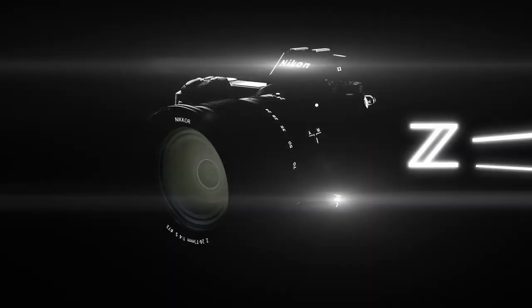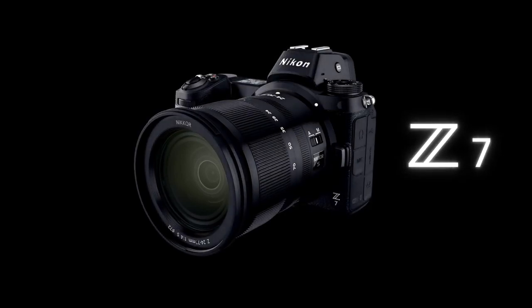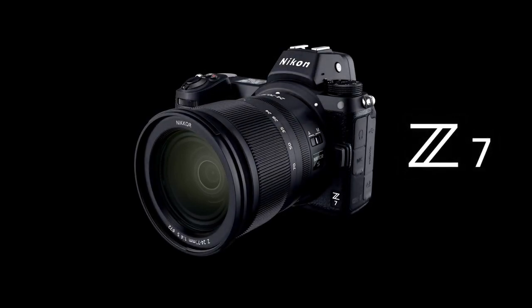There you go — 10 reasons why the Z7 is a great buy in 2020. From its price to its features to the build quality and more, this camera represents an excellent value that is only going to get better and better with time. If you're thinking about upgrading your current camera and want a good, solid, all-around camera, the Z7 should definitely get your consideration.